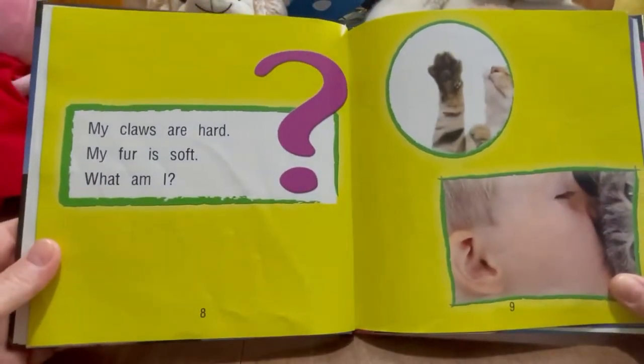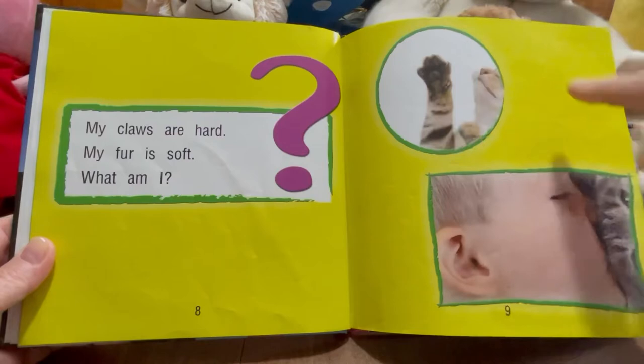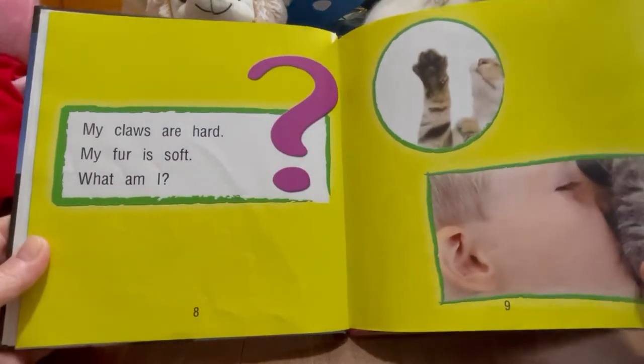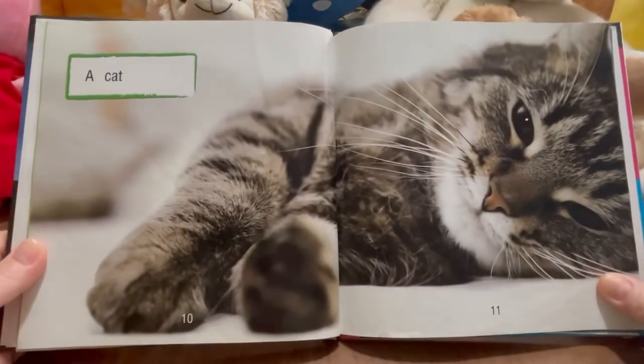My claws are hard. My fur is soft. What am I? So here's the claws and here's the fur. Let's see what it is — I think I know. Do you know? It's a cat!